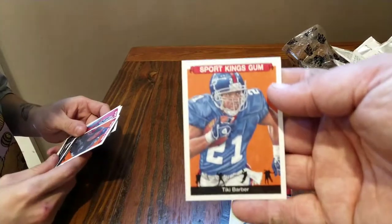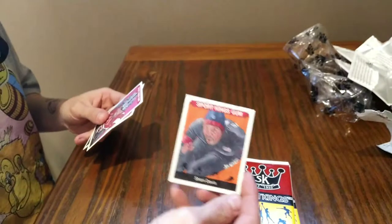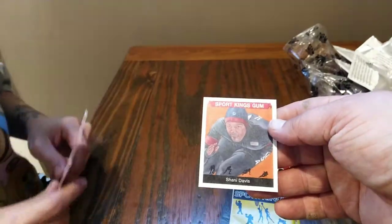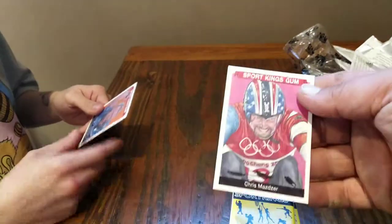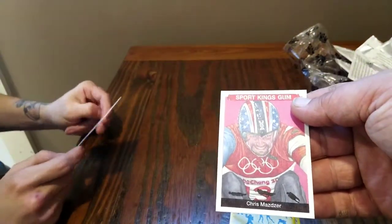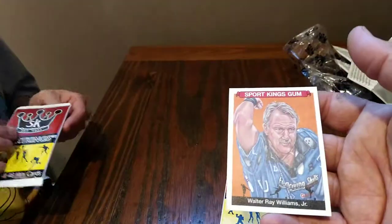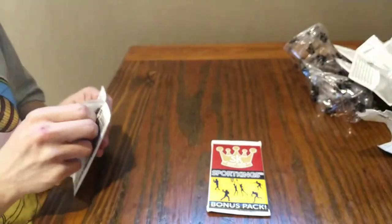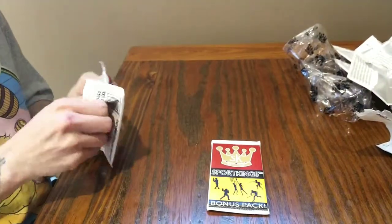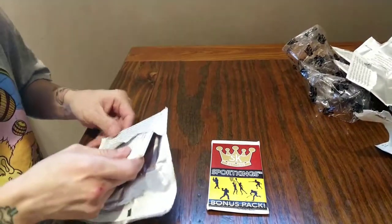Tiki Barber — used to fumble the ball. Shawnee Davis — who is this? He is a speed skater. Walter Ray Williams Jr., professional bowler. Like I said, it's a lot of different sports. That was the one thing I liked about this pack — sports you never even knew were sports!